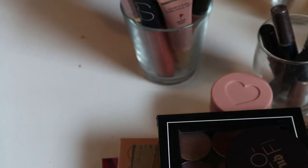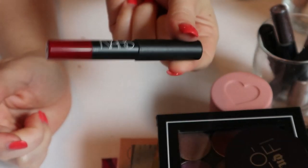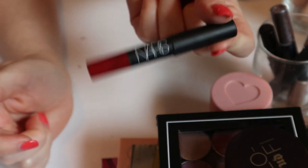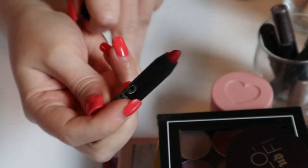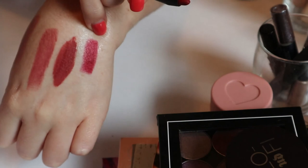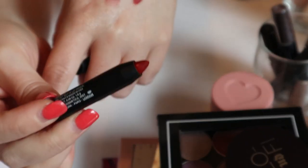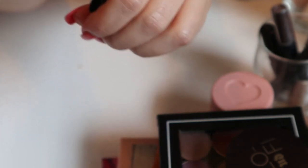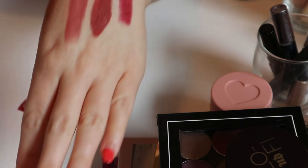My last lipstick is the NARS Cruella Velvet Matte Lip Pencil — I think everyone who's ever shopped at Sephora owns this because it was a birthday gift one year. It's a deep red shade. I'm going to put it away because I feel like I'm going to have a lot of similar shades for fall, and this is an older one that's not that exciting.